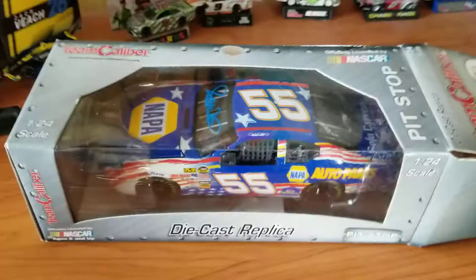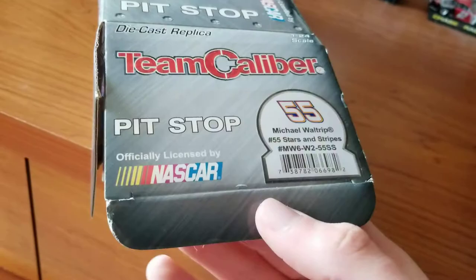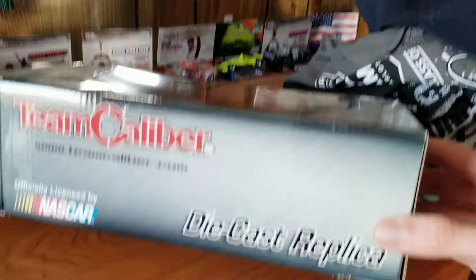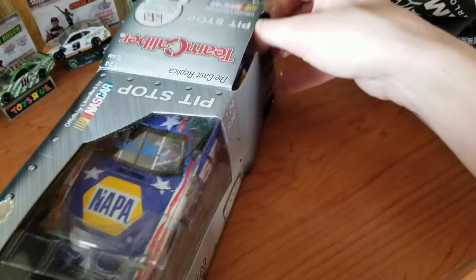As you can see, I've opened it and can't close it up again. But this is a Team Caliber 2006 number 55 Stars and Stripes. You can see it there on this side too - kind of just a generic box. And let's open it. Like I said, there are a lot of cool cars that he signed in paint pen.